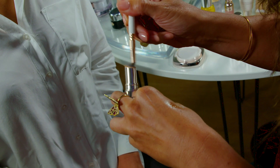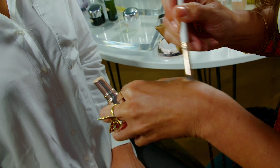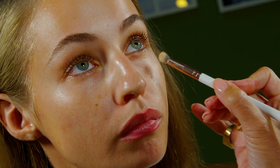I'm going to take a bit of this concealer on the brush — make sure that it's not too much product. Talia has a little bit of darkness here, so that's where we're going to go in.